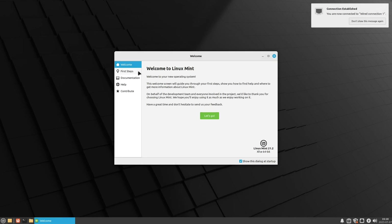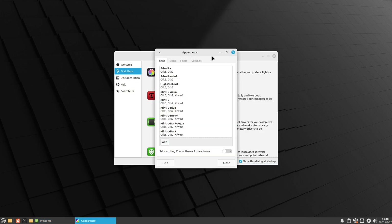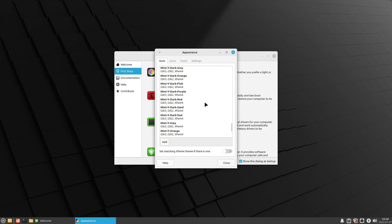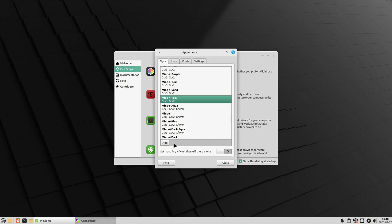Here we are in Linux Mint 21.2 XFCE. The welcome screen has our first steps. You'll notice we don't have the nice desktop editing tools we had in Cinnamon. Instead, we get a large text panel listing all the different themes available — not nearly as elegant or user friendly, but it is something if you want to do that. You can also match the XFWM window manager to a theme.